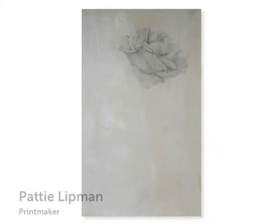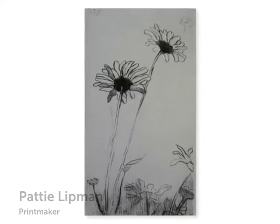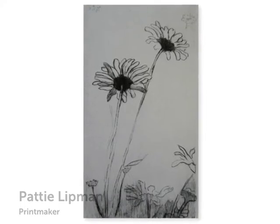My name is Patty Lipman and I am showing my work here. They are prints — intaglio prints, drypoint, mezzotints, and etchings, and a couple of graphite pieces. The process of printmaking really allowed my true voice to emerge.